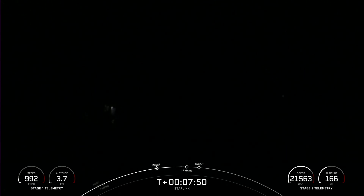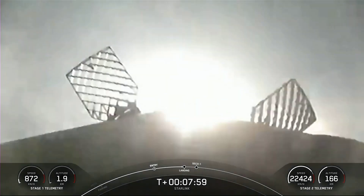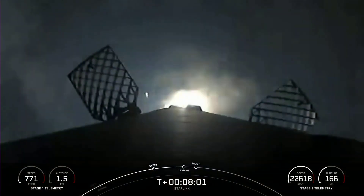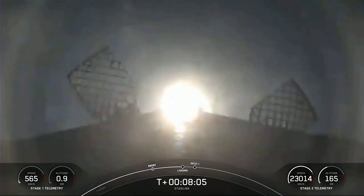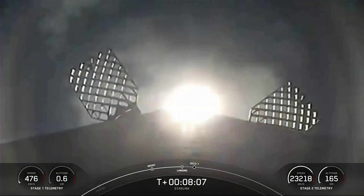Stage two FTS was saved. Stage one landing burn. There you can see stage one has lit one engine — the center engine — to prepare for landing on our drone ship.